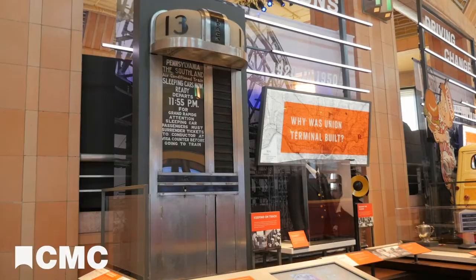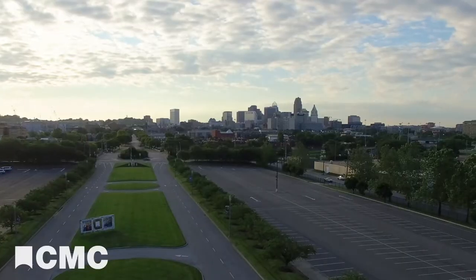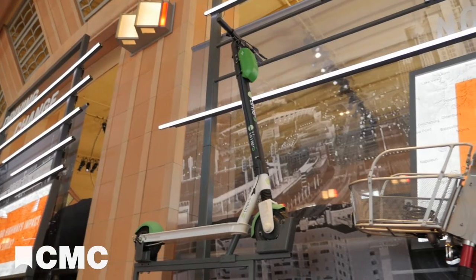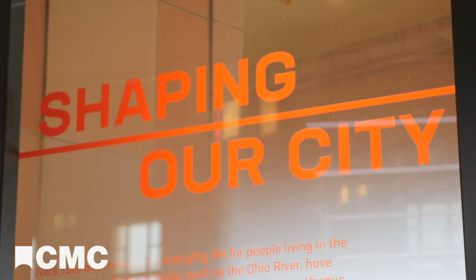Steamboats, streetcars, trains, and automobiles all have shaped Cincinnati's past and made it the city we know today. Who knows what new modes of transportation will shape the city's future? Discover it all in Shaping Our City, now open at Cincinnati Museum Center.